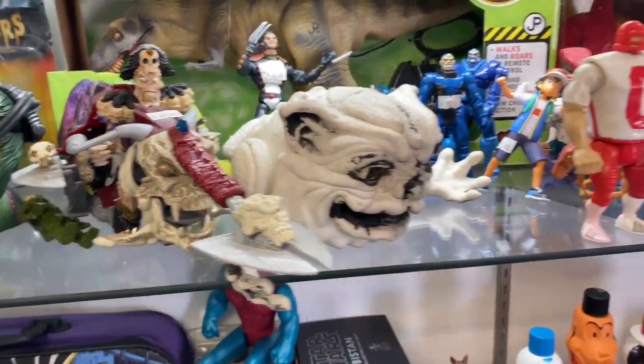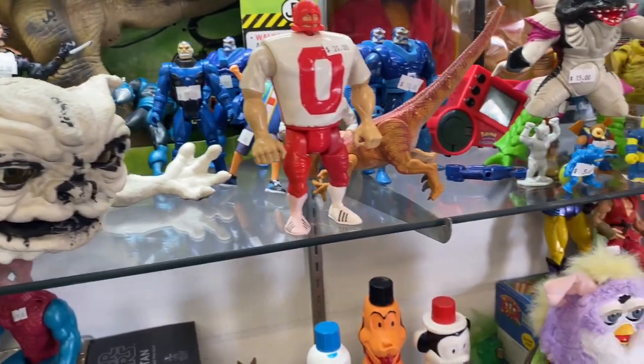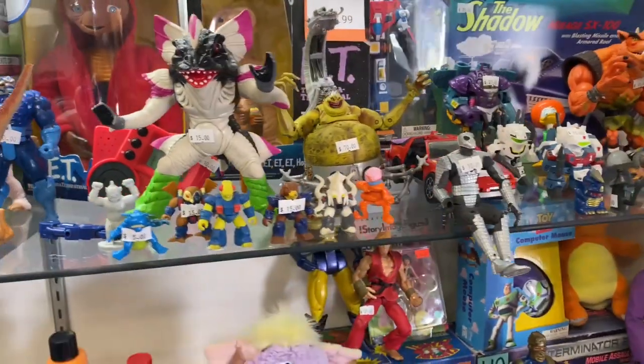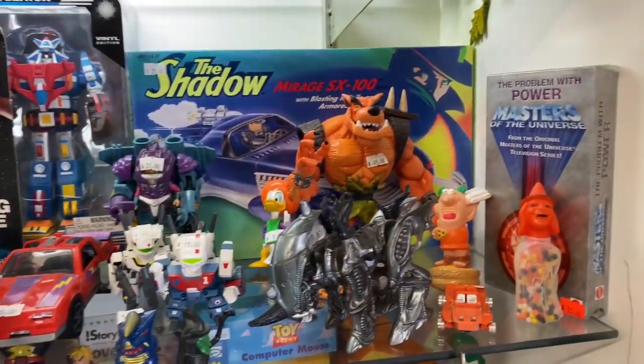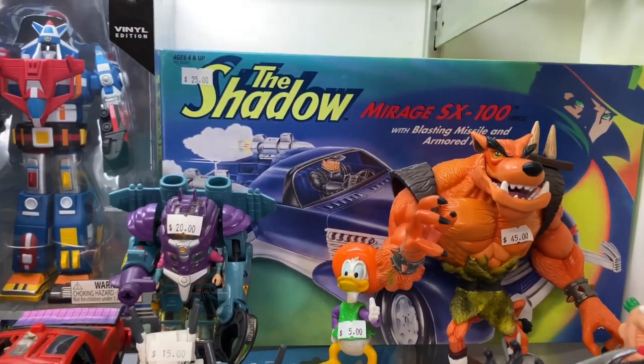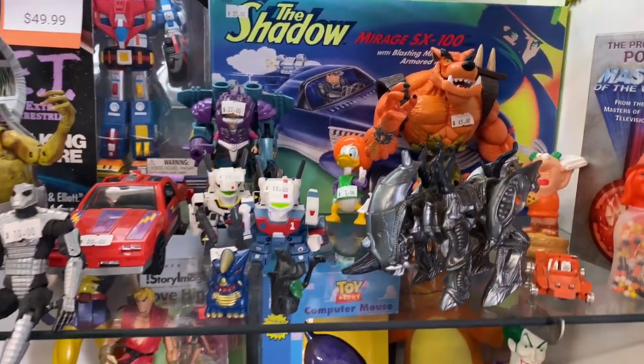Skeleton Warriors — awesome! I love that toy line. That cartoon is actually a really good cartoon. If you guys haven't seen it, definitely try to get your hands on some Skeleton Warriors and check out that cartoon. It's a short-lived series but it was amazing — I wish they would have made more.